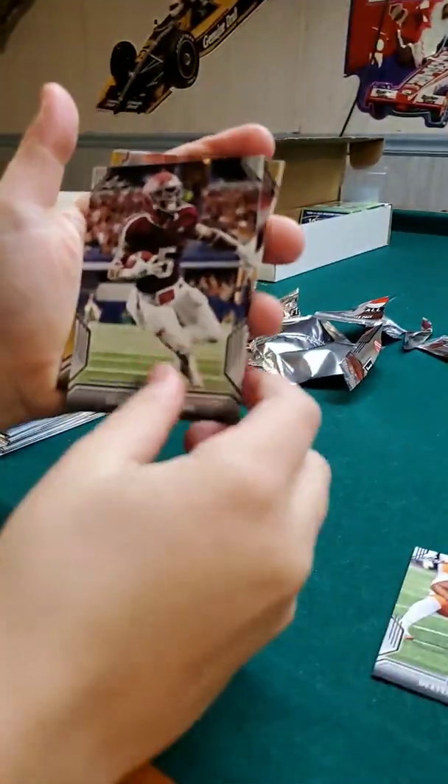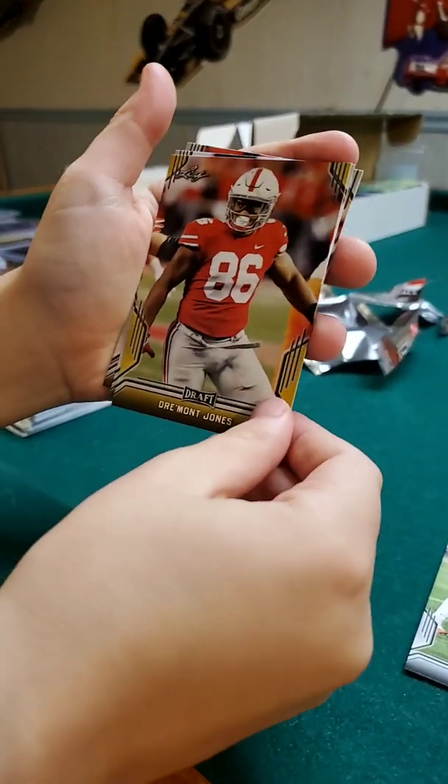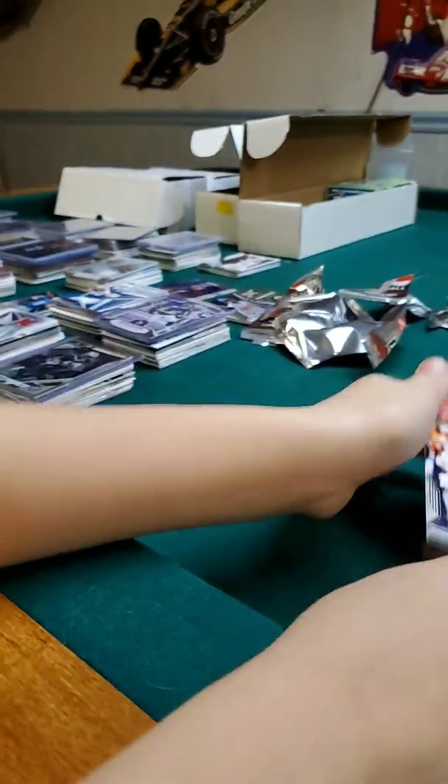Dexter Lawrence, Trevon Williams — now the Raiders — Damon Jones, Justice Hill, and Jared Stidham, nice.